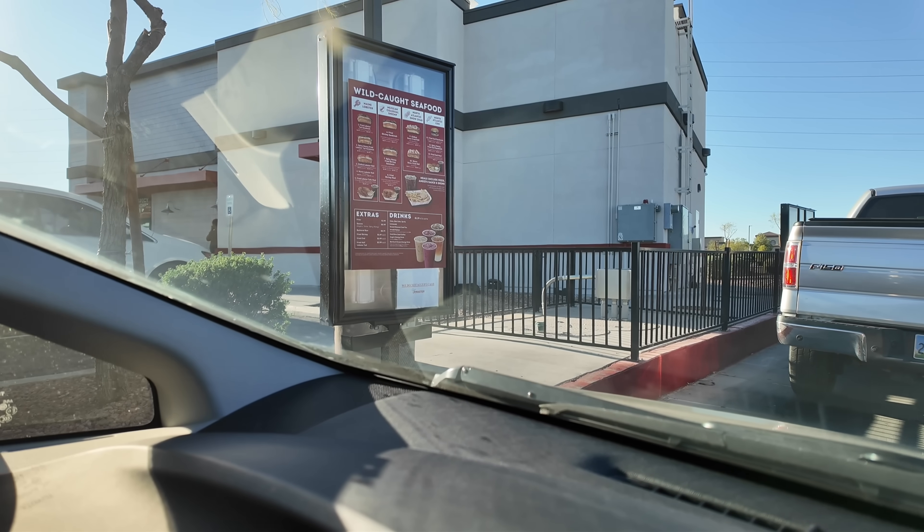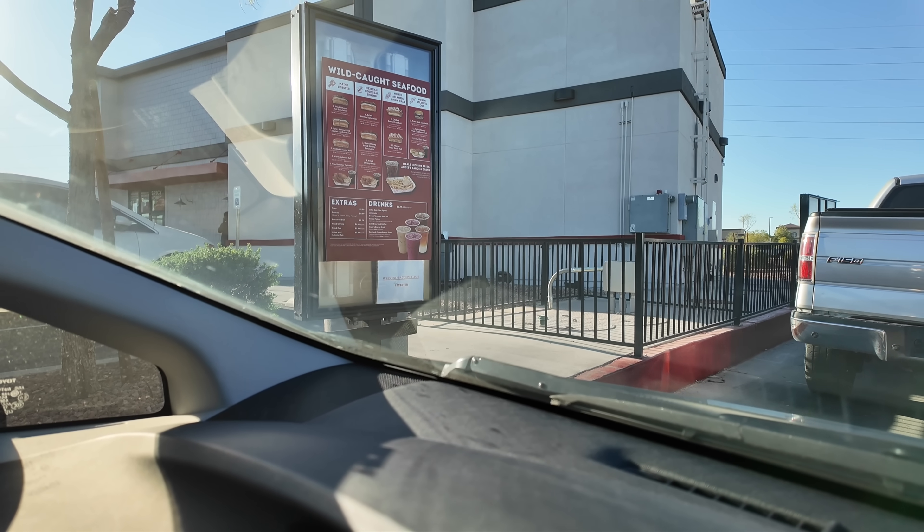There's the menu right here, though it's kind of hard to see. At the window: 'Hi, what can I get started for you today?' We'd like to get one chilled lobster roll meal, please.